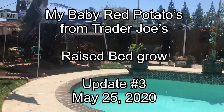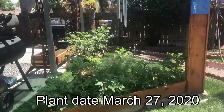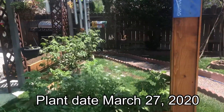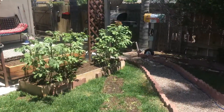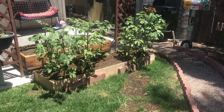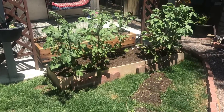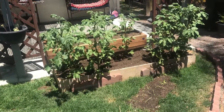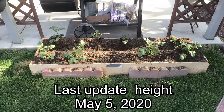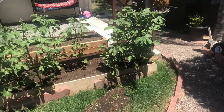Mopar for life here on this Monday, May 25th, 2020. Bringing you back to my baby mini red potatoes that I purchased from Trader Joe's, plant date of March 27th, 2020. It's been a while — about a good three weeks since I provided a last update on these. I've been really busy.